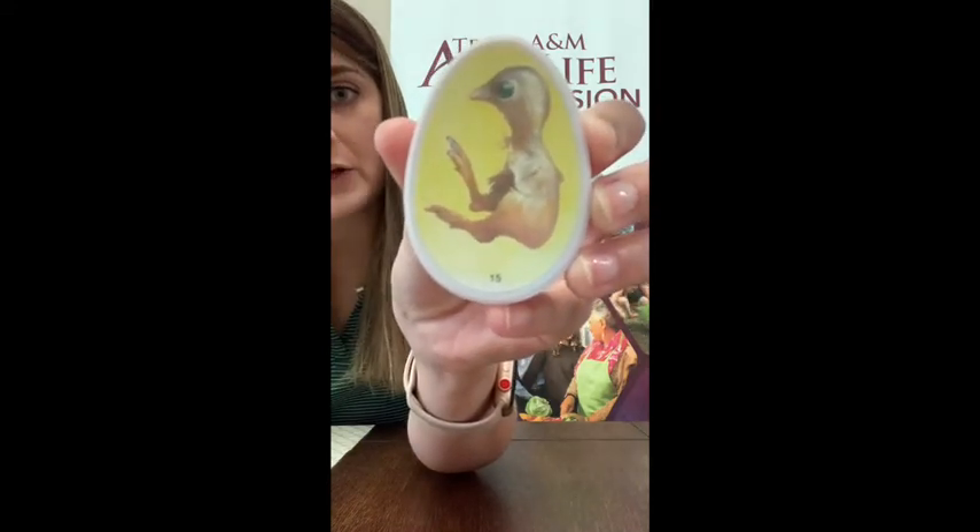We can still see his feathers and his feet — he's starting to really look like a chicken. If we could see inside our embryos in the incubator, that's what they would look like. Our incubator is sitting good — it's at 57% humidity and 99.5 degrees. Hopefully all 11 of our chicks are still growing well and will hatch next week.